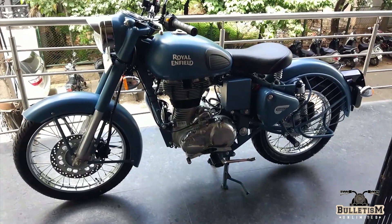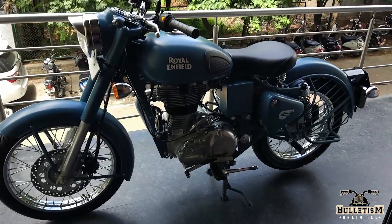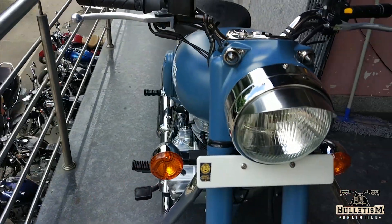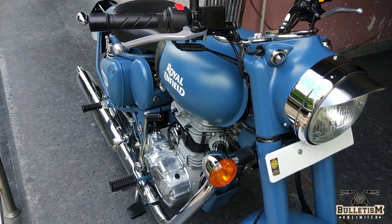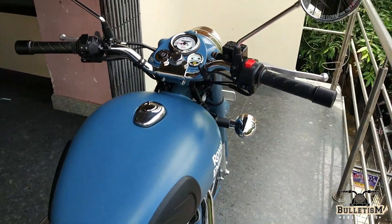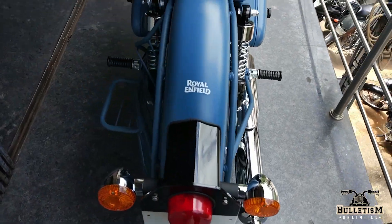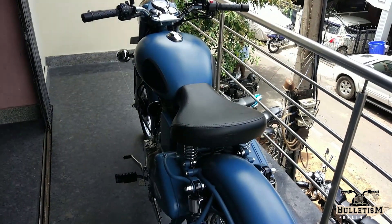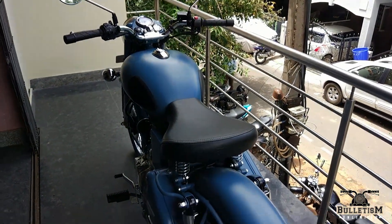This is a Classic 500 Squadron Blue — a very rare and new color launched by Royal Enfield. I'm sure you haven't seen many on the road yet, and that's the reason I'm sharing it. Right now it's only available on the 500; let's hope they launch it on the 350 as well. It looks really nice — it's the PS4 variant — and honestly, I haven't seen this color even on Bangalore roads yet.